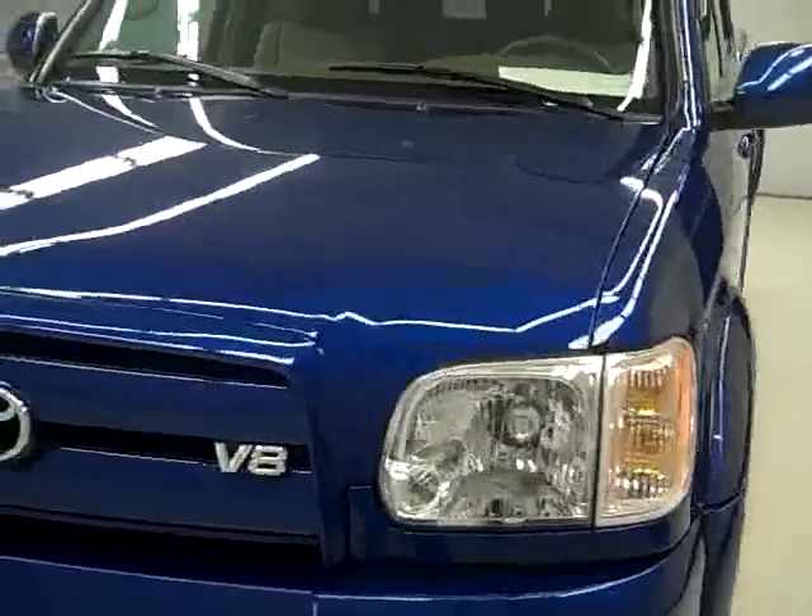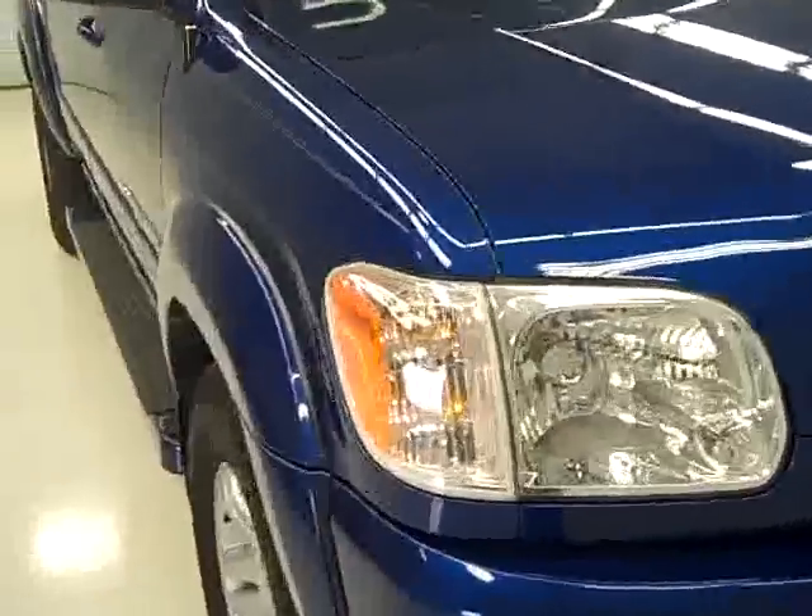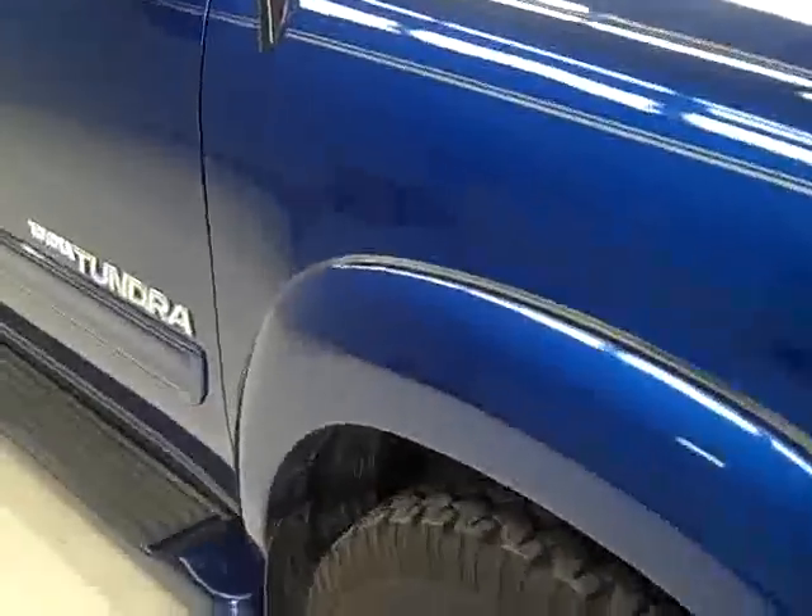This is stock number 19764, a 2006 Toyota Tundra with a double cab and short box, limited edition, blue paint, 42,000 miles, and a 4.7 liter V8 engine.